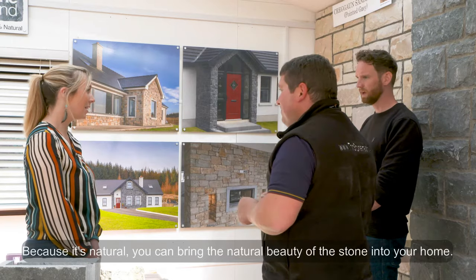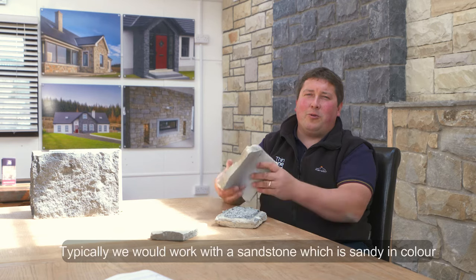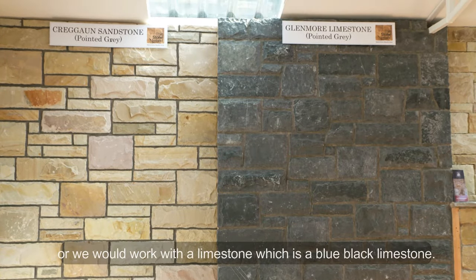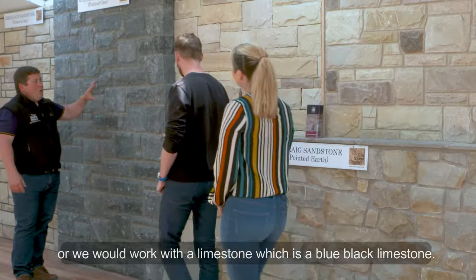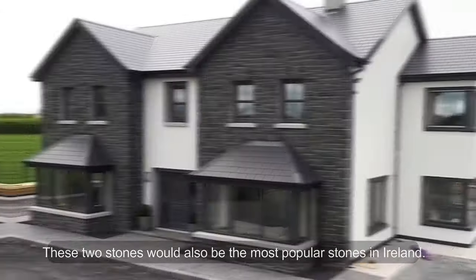Because it's natural, you can bring the natural beauty of the stone into your home. Typically we would work with a sandstone, which is sandy in colour, or we would work with a limestone, which is a blue-black limestone. These two stones would also be the most popular stones in Ireland.